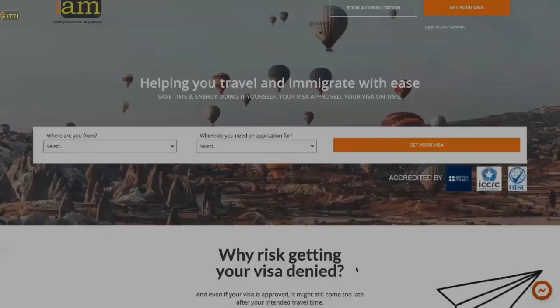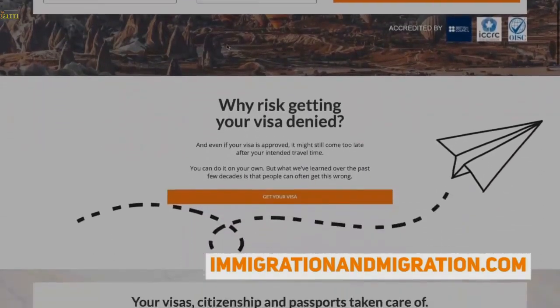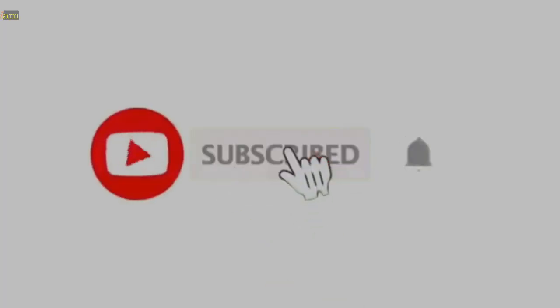If you'd like to get more info on travel, visas, immigration, and citizenship, head over to immigrationandmigration.com for more free content. Don't forget to subscribe and hit that bell for more travel and visa updates. See you next time!